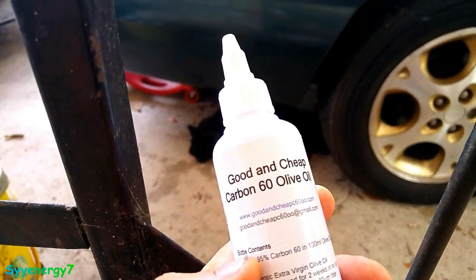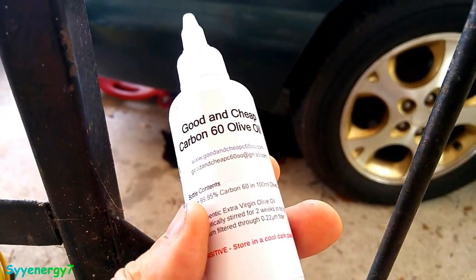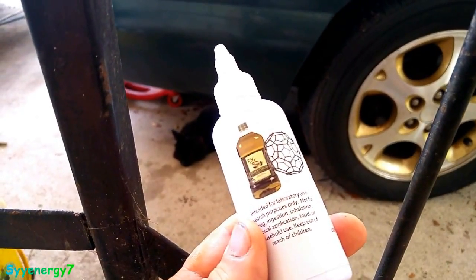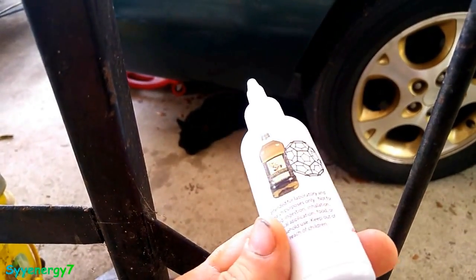I'm going to try doing a little experiment here with Good and Cheap Carbon C60. I'm going to take this whole bottle every day — not all at once — and divide it up into doses. One bottle a day for seven days. We're going to see how it works out.